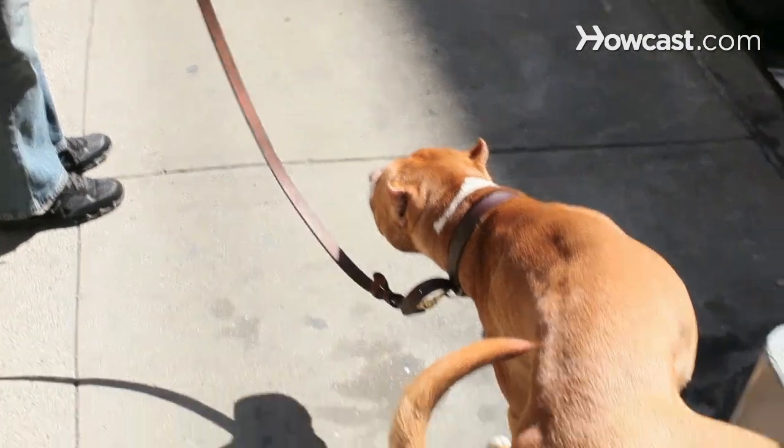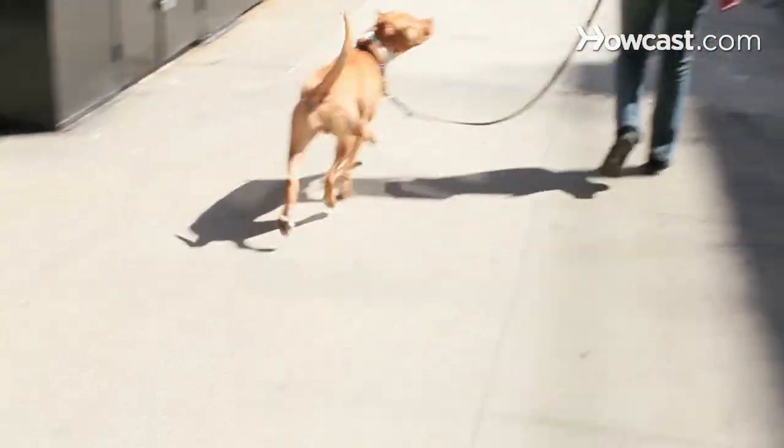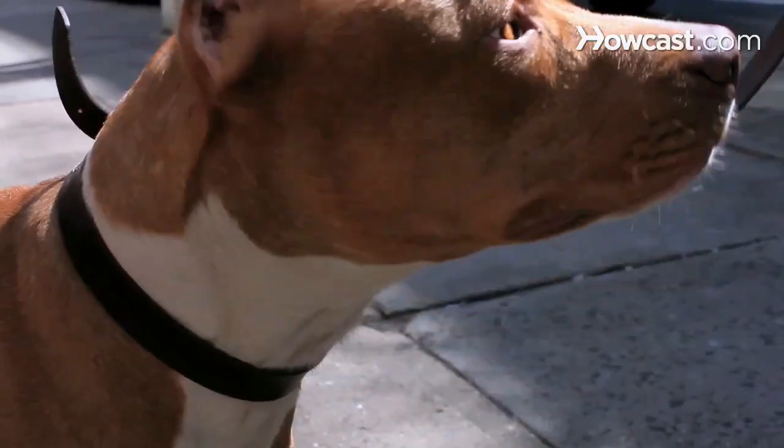The only thing you have to remember with a French Bulldog is that they have what's called a brachycephalic conformation, which means they have a short, pushed-in face. And that's exactly why we find them so cute — because they look like little bats or little froggies.